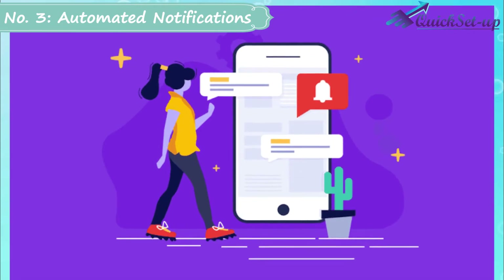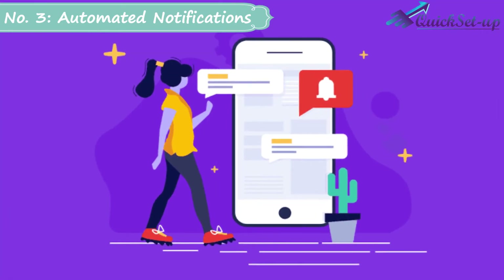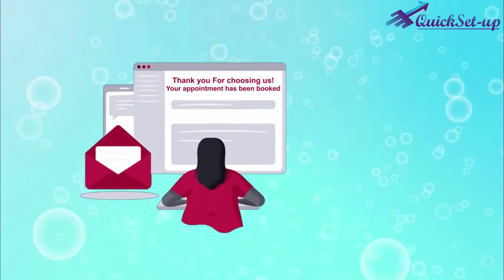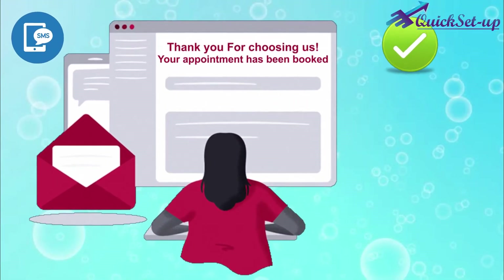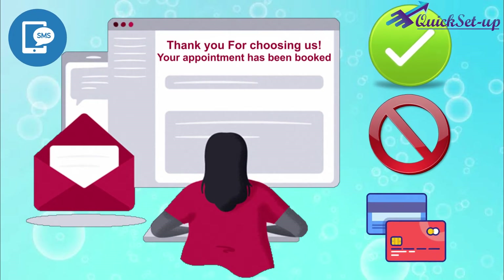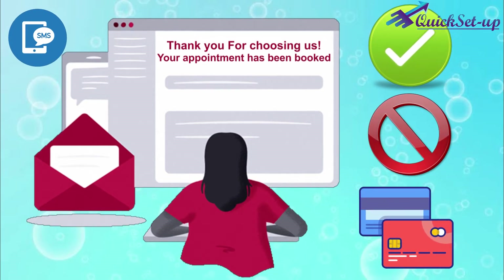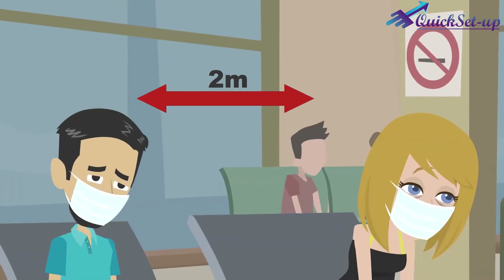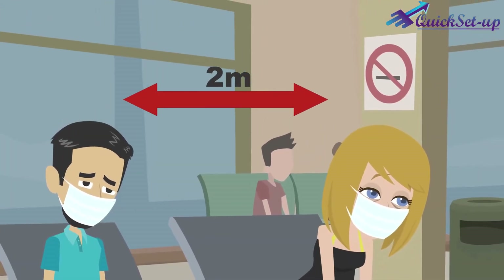Number 3: Automated Notifications. The software automatically sends every confirmation message and acknowledgement through email and SMS — like after confirmed booking, cancellation, or payment received — to your client and you. With this acknowledgement, your client can reach your place at the actual time, which will help you maintain social distancing.